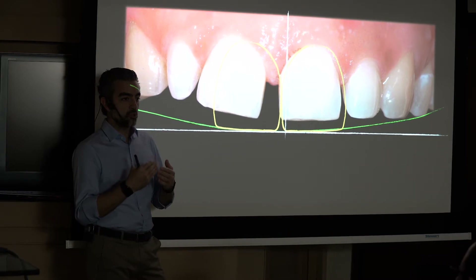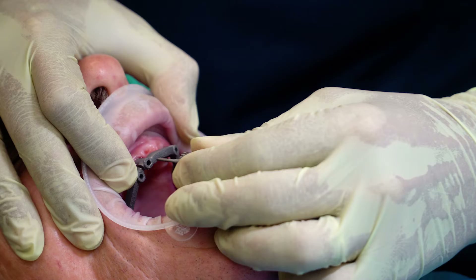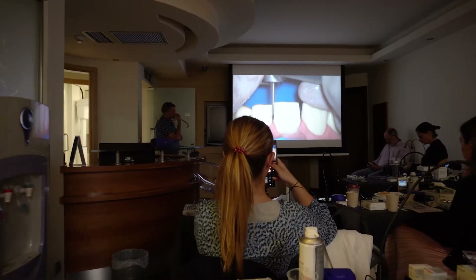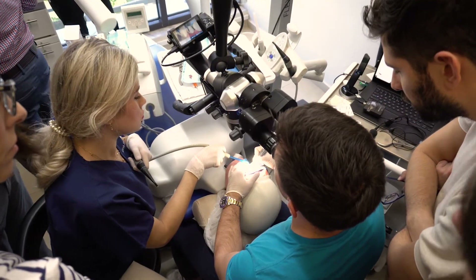Implant prosthodontics from single implants to full mouth edentulous cases, and last but not least, near preparations and preparations under the microscope.